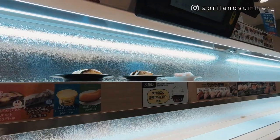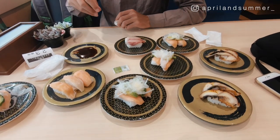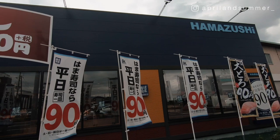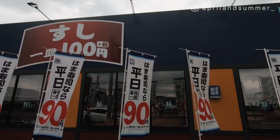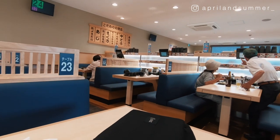That conveyor belt is called a kaiten, and that's how it got its name — kaiten sushi, or conveyor belt sushi. Although it is considered fast food, the sushi at a kaiten sushi is still high quality and delicious. It is very cheap too; usually it only costs around 100 yen for each plate.